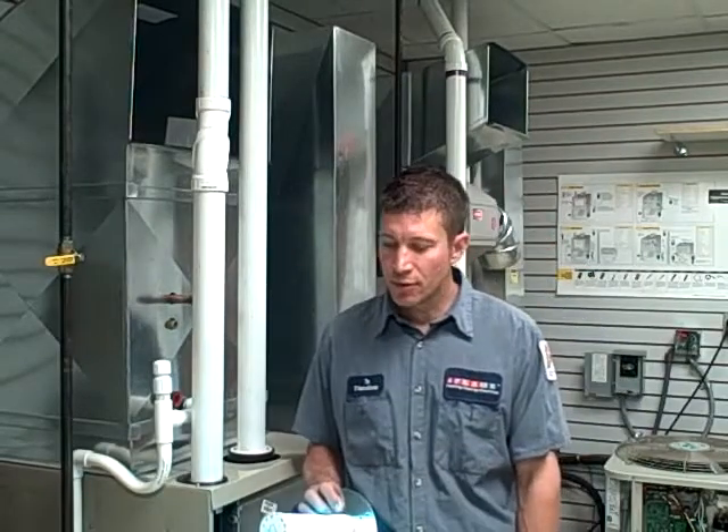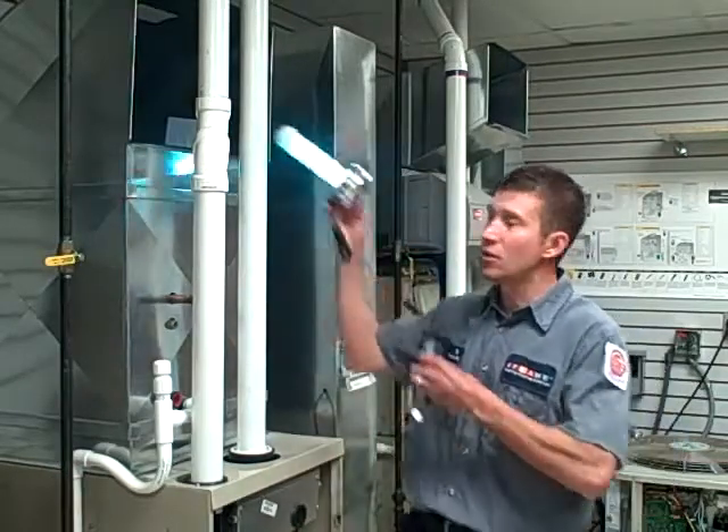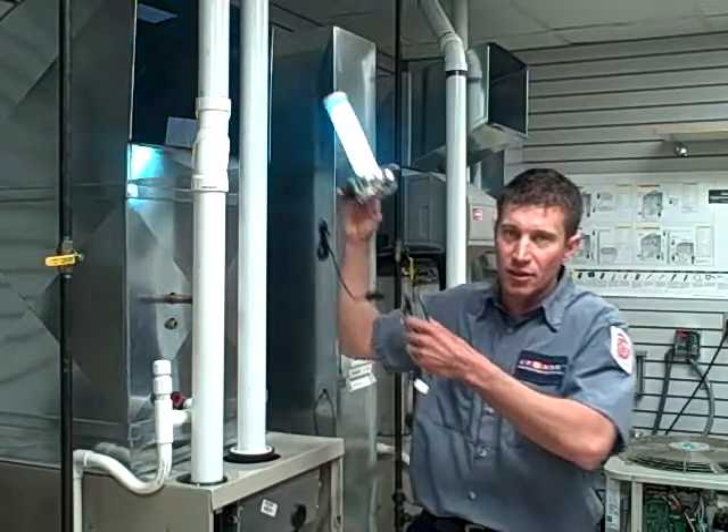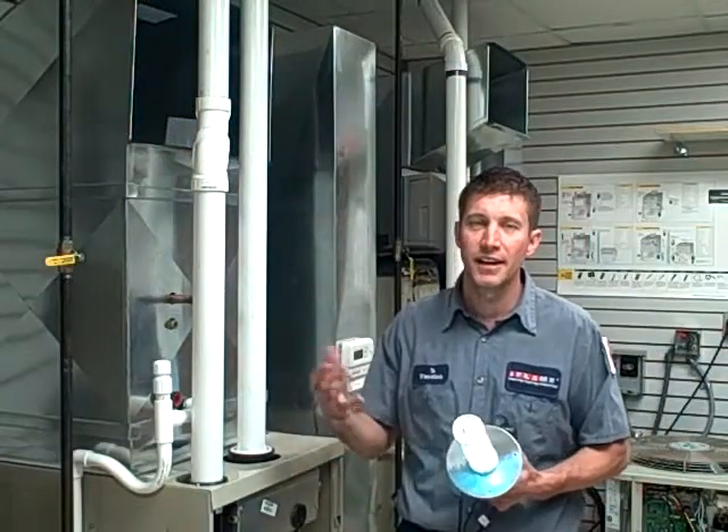Hi, I'm Tim of Flame Furnace Company and today we're going to talk about the Guardian Air Cell by RGF. It's an air treatment that we install into the ductwork, uses the ductwork and the blower from the furnace and air conditioner to circulate and kill 99% of all